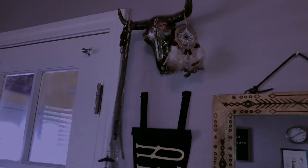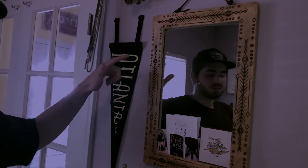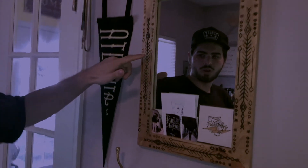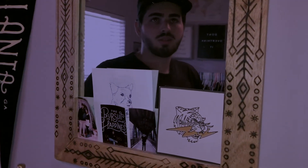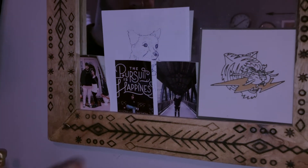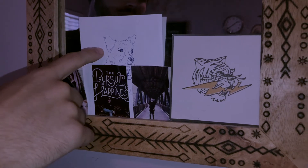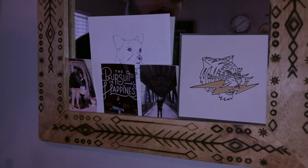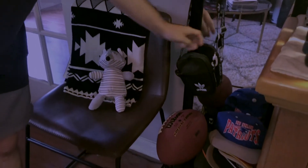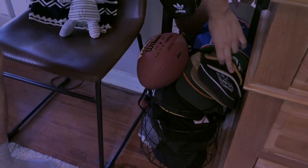And then up here, we have this bison skull that's really cool that I got from Urban Outfitters. On him, I just hung a dream catcher my mom sent me, and a couple of my chains are hanging on the other horn. And then over here is one of my favorite pieces of the room — I got this from Urban Outfitters a couple years ago, and it's actually wood burning on the sides. It's a really, really cool mirror. Attached to that, we have a picture of my girlfriend and me, a couple pictures of me, and a picture my girlfriend drew of our dog.